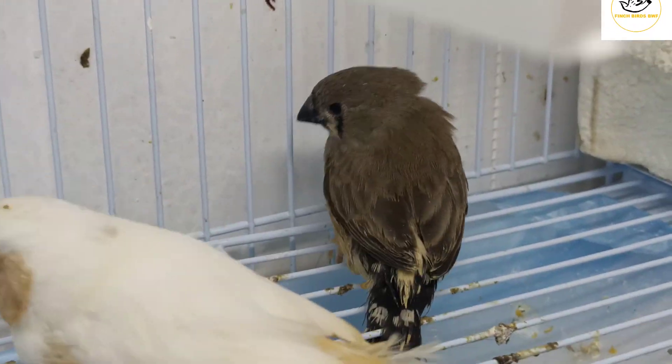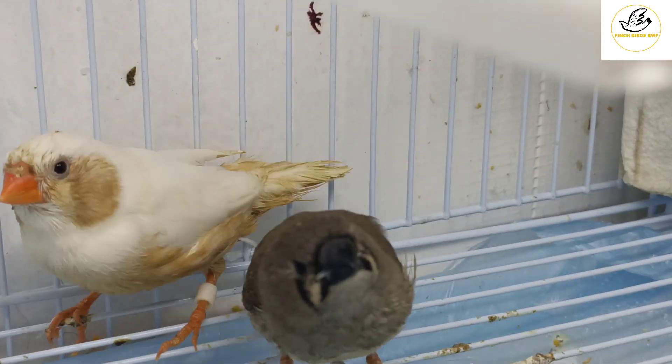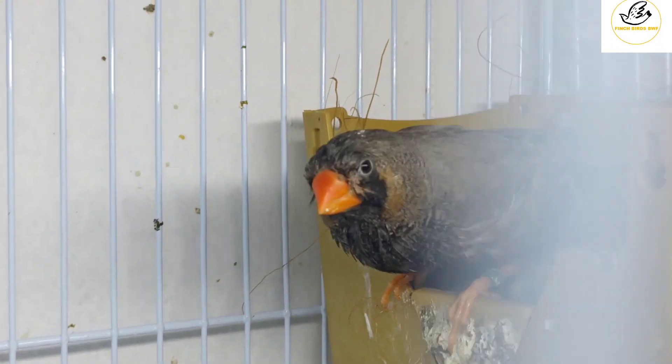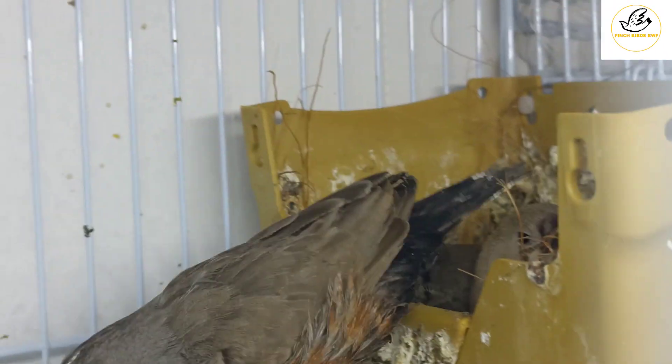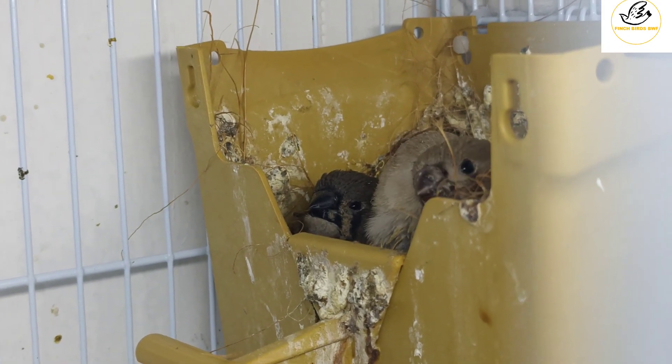These babies will take another three to four months to become adult. When they are babies their beaks are black, and when they are adult their beaks are red. You can see another baby behind the box — behind their dad they are sitting there. That was a fawn color baby.